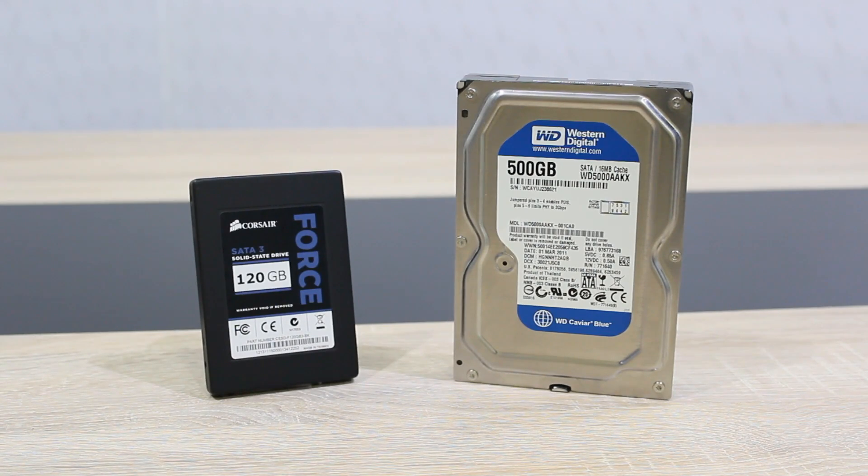First we'll be testing the cold boot time, then the restart time, the Google Chrome and Mozilla Firefox startup time, and last but not least, the Sony Vegas Pro startup time. So let's get started.